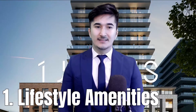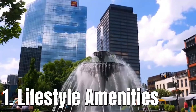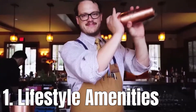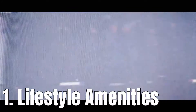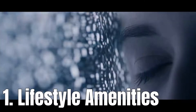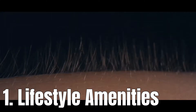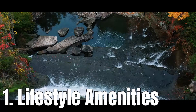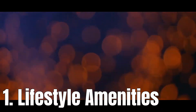Reason one is lifestyle amenities. One Jarvis condo is conveniently situated in the heart of downtown Hamilton, a vibrant and bustling neighborhood that boasts a very high walk score. Residents will enjoy being surrounded by plenty of lifestyle amenities and daily necessities, including local dining, shopping, and entertainment options — many of which will be accessible on foot.